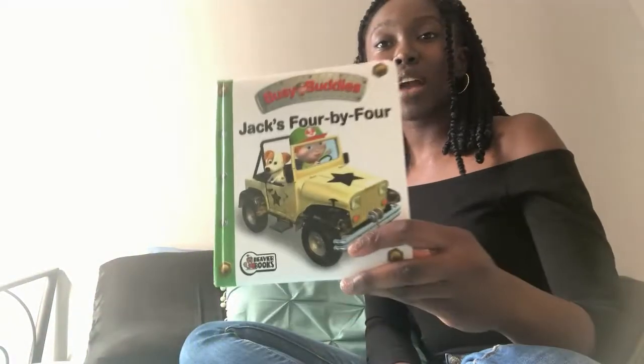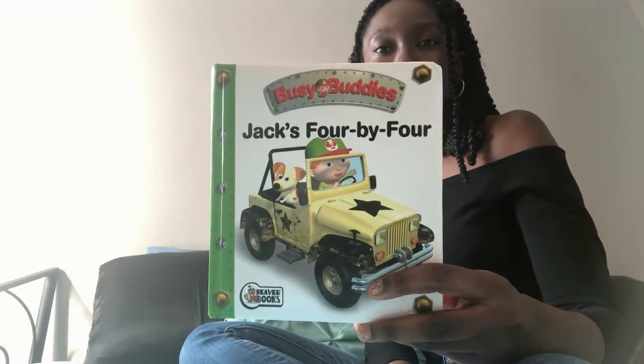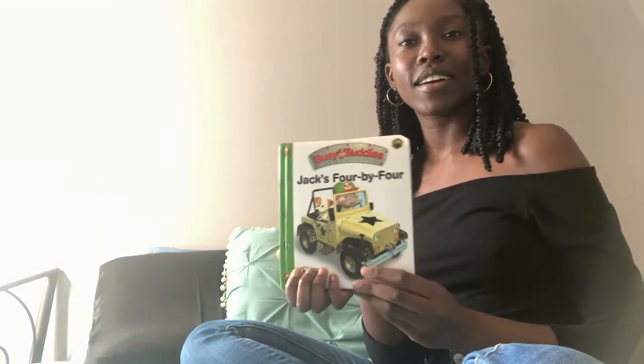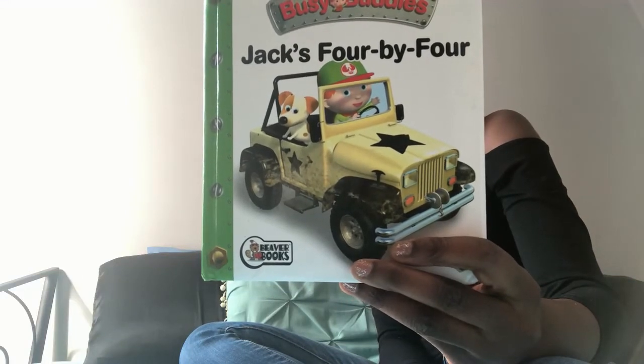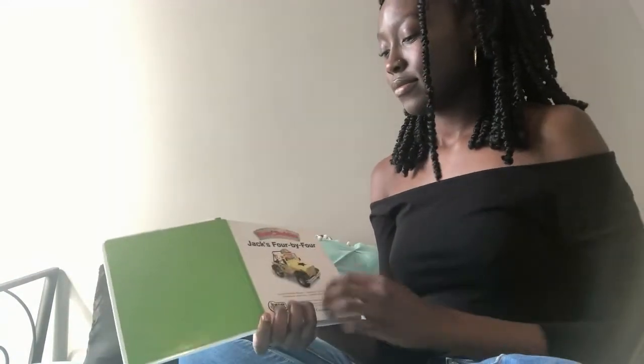Hi everybody! My name is Cleo. Today I have a story called Jack's 4x4. We're going to learn about a mighty machine — this is called a 4x4. We're going to learn about all the fun of driving a 4x4 with Jack.